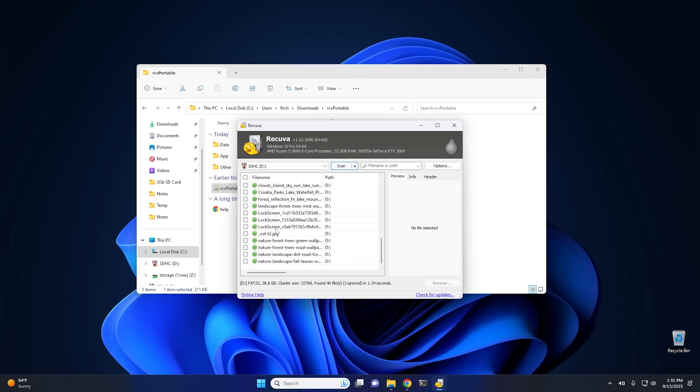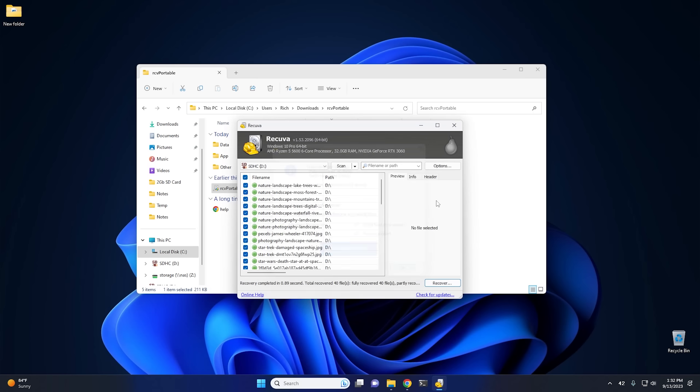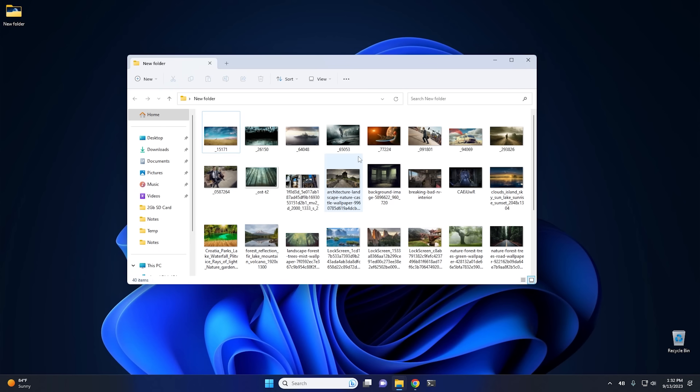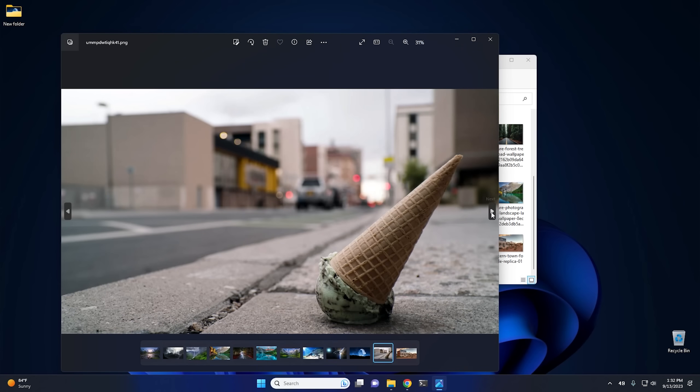We're going to check here to select all of them and push the recover button. We want to make sure to recover these files to a drive that isn't the one we're recovering files from — that's really, really important. If you're recovering documents from your C drive, make sure to restore these documents to another drive completely, either a spare data drive or a USB drive. I'm going to click on desktop, create a new folder, hit OK, and it'll go ahead and recover the files. We can hit OK and close the program. If we go into this folder, there are our 40 items all recovered and they look perfectly good.